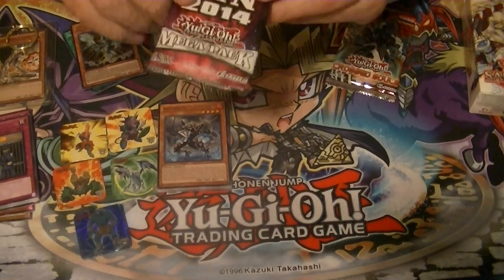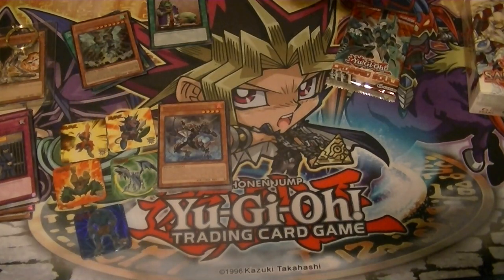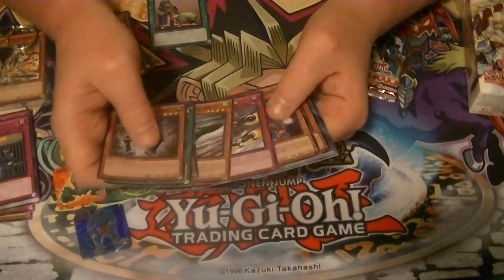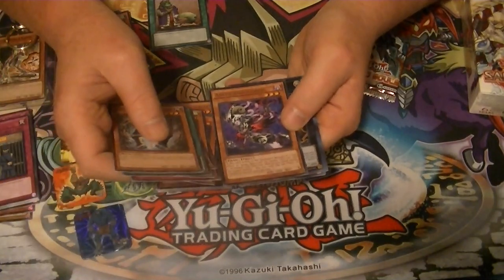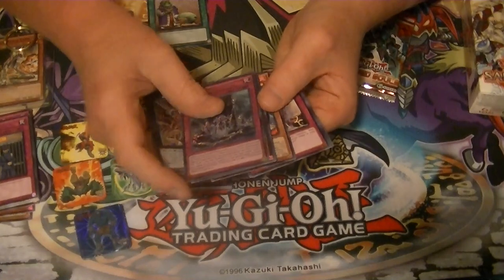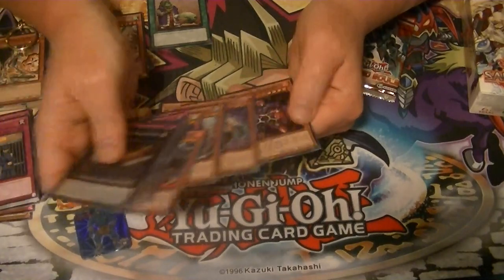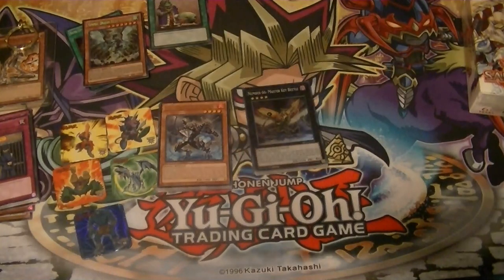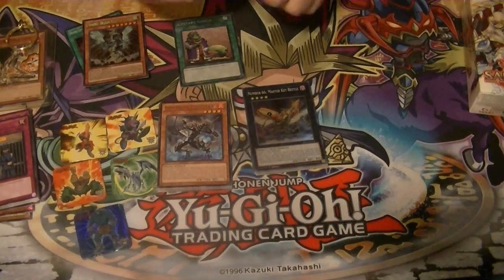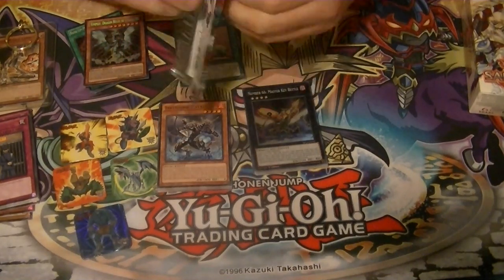Got another Mega Ten pack here - see if we can pull that Exciton Knight 101, or Dracoback. We've got a rare Archfiend Eris, ultra rare Bujintei Susano-O, a secret rare Torrential Reborn, and a super rare Number 66: Master Key Beetle. That would have been really really good to have pulled if they had ruled it worked with the Ignites, so you could protect one, blow up one, and then still get your search.